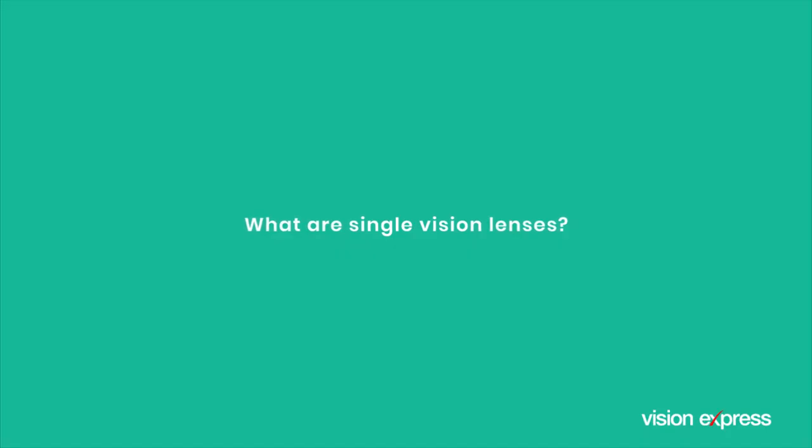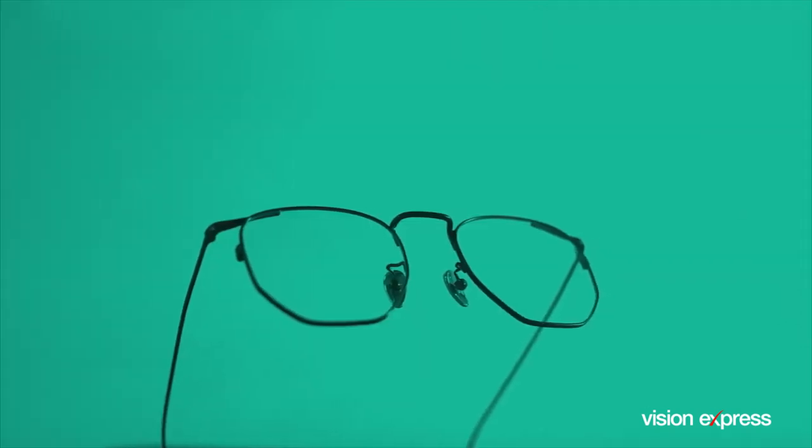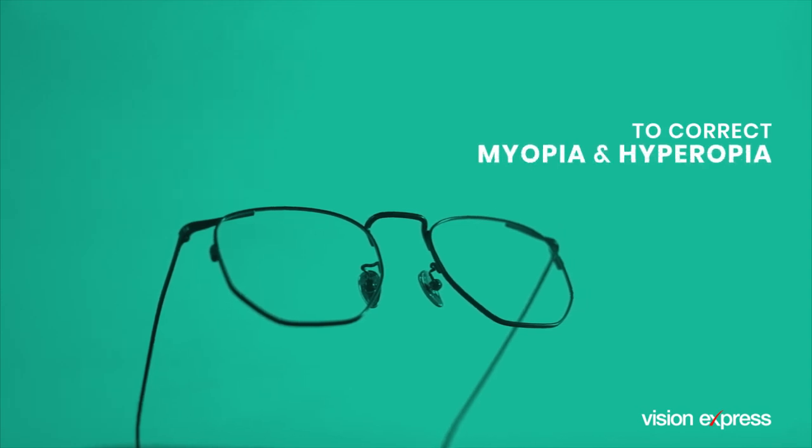What are single vision lenses? From its name, it emphasizes a single field of vision throughout the entire lens. Single vision lenses are typically used to correct both myopia and hyperopia.